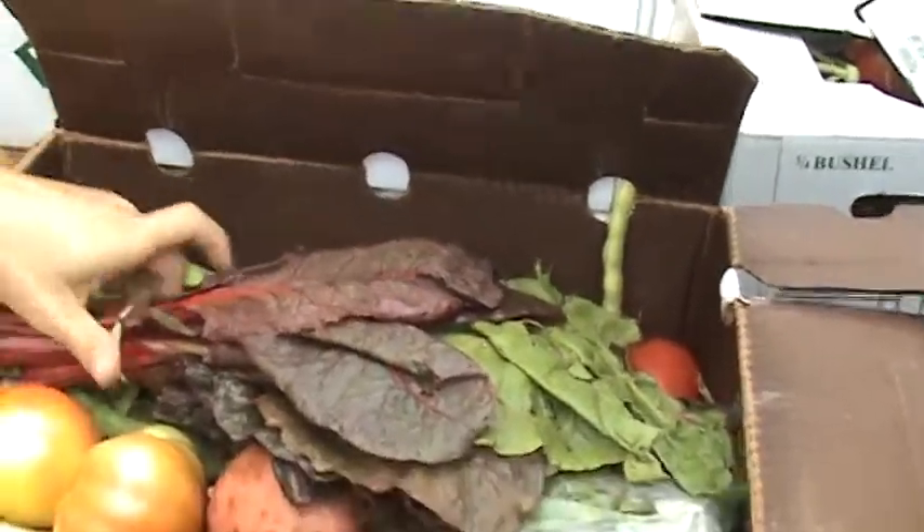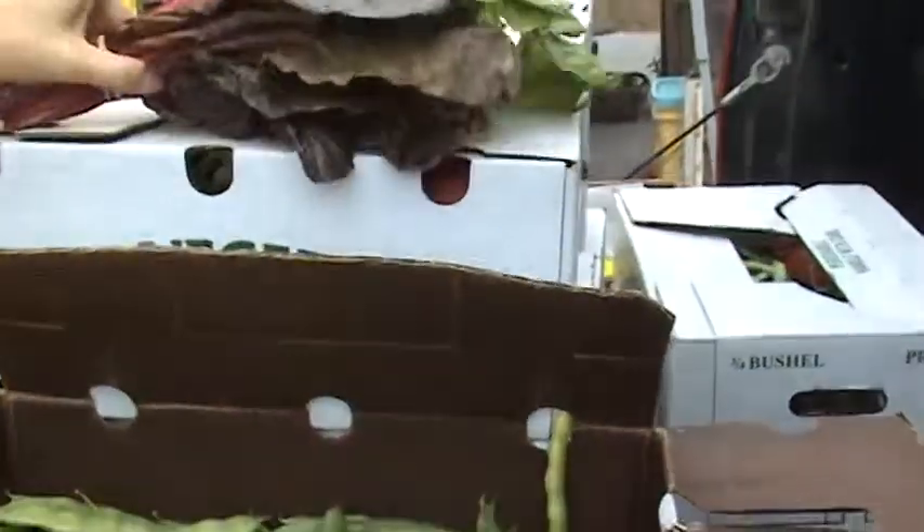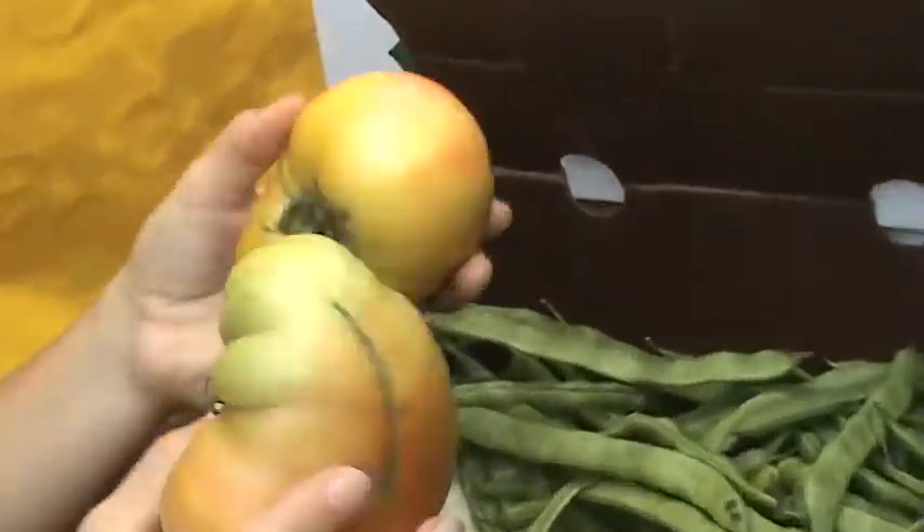Alright Amy, what do we have in here today? Well, we've got Swiss chard. Beautiful. We've got some small heirlooms. These are Mr. Strifeys.